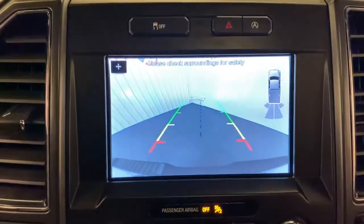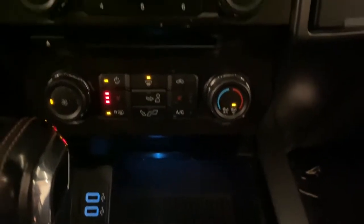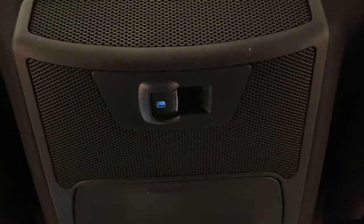Keyless entry, sunroof/moonroof, navigation system, remote engine start, fog lamps, 4x4, electronic stability control, trailer hitch, power windows, four-wheel disc brakes.